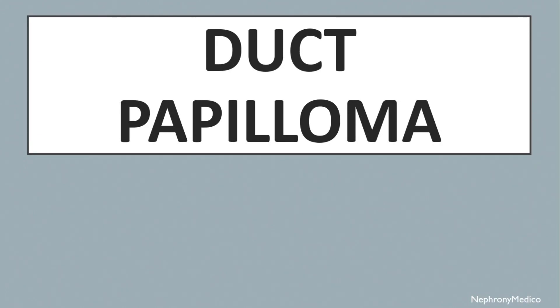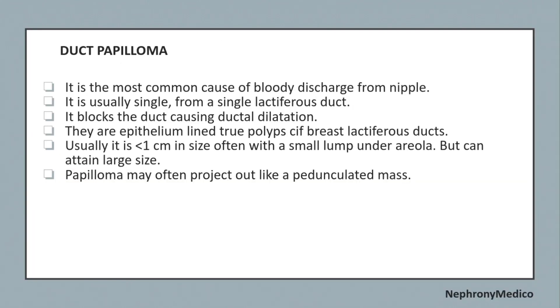Let's talk about duct papilloma. It is the most common cause of bloody discharge from the nipple and is usually single, arising from a single lactiferous duct, blocking the duct and causing intraductal dilatation. These are epithelial tube polyps of the breast lactiferous ducts. It is usually less than one centimeter in size, often presenting as a small lump under the areola, but can attain large size. The papilloma may often project out like a pediculated mass.